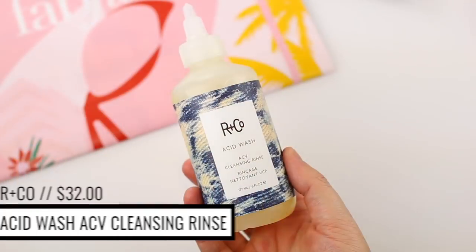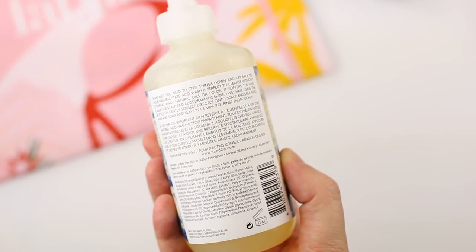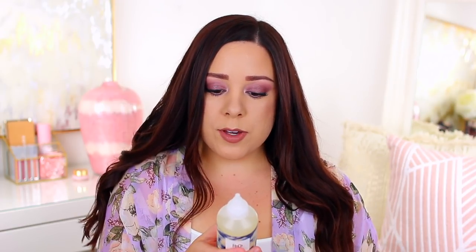The next thing is by the brand R&Co. The product's called Acid Wash and the packaging is so cool — there's a picture of acid wash denim. But this is an ACV cleansing rinse. Apple cider vinegar is one of those things everybody says is so good for your hair. You wet your hair, gently squeeze this directly onto your scalp, leave in for one to three minutes, then rinse — it has clarifying benefits. Instead of a harsh clarifying shampoo, this gets rid of product buildup and thoroughly cleanses your hair and scalp. It's paraben-free, sulfate-free, cruelty-free, and vegan.